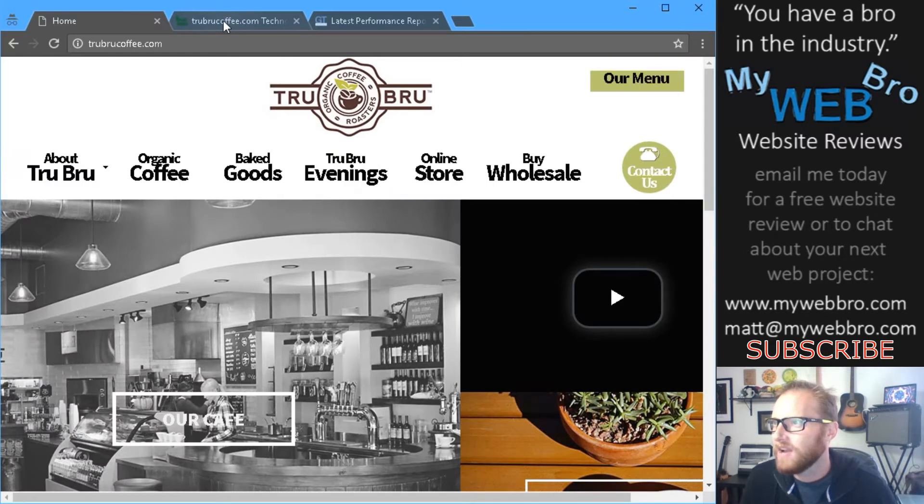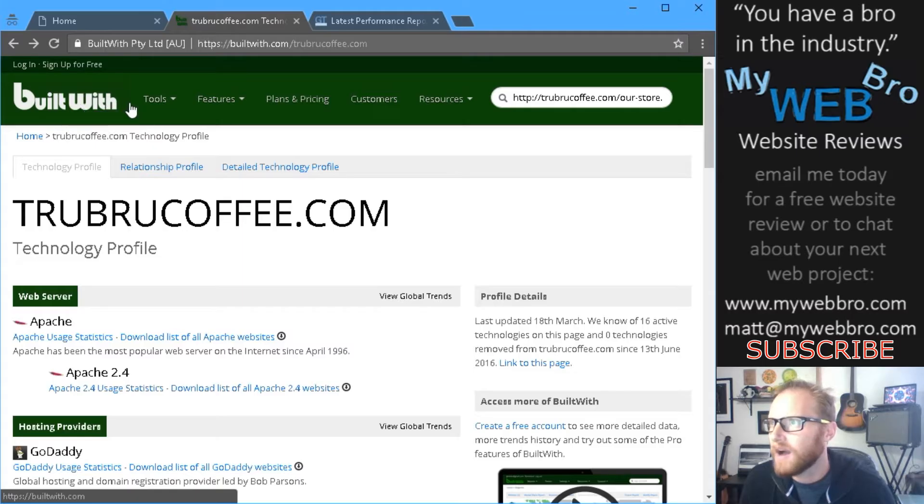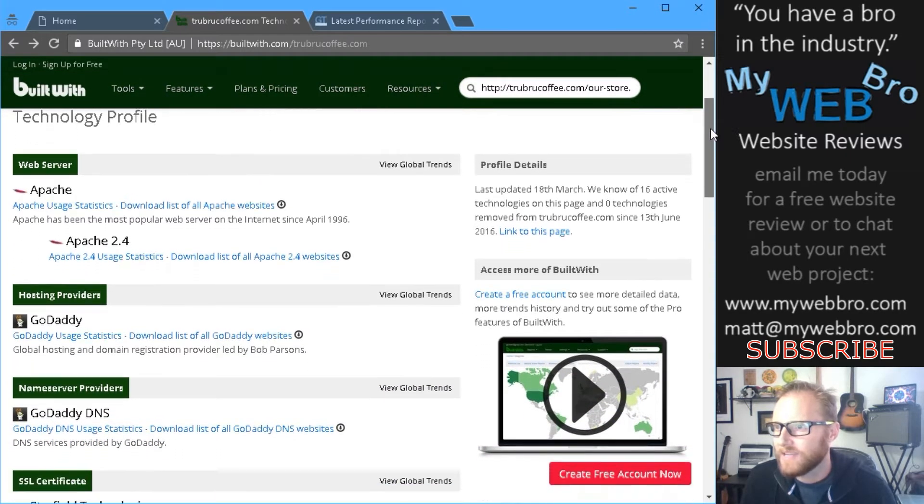So I'll rate this website based on five criteria: Is it fast? Is it responsive or mobile friendly? Is it secure? Is it easy to use? And do we think it's pretty? So let's get going here.